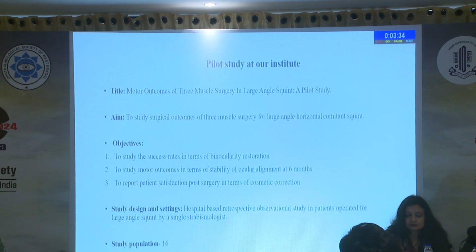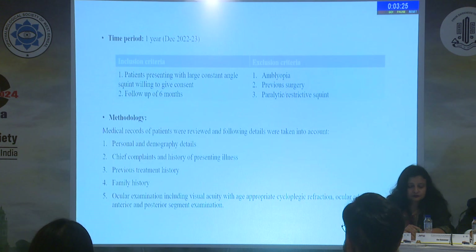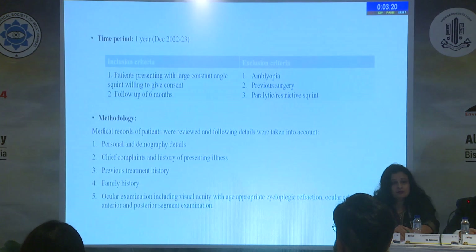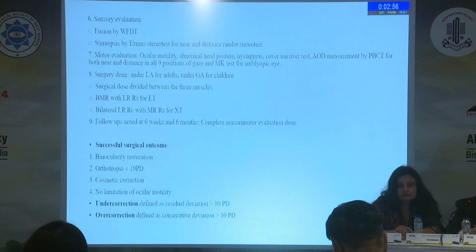We did a pilot study at PJMS Rotak with the purpose of evaluating the alignment, motility, binocularity, and cosmetic outcomes of three muscle surgery. Medical records of patients who had comitant esotropia or exotropia with an angle of deviation more than 50 prism diopters and underwent three muscle surgery in the last one year were retrospectively reviewed. Patients with a minimum of six months follow-up were included, whereas cases with amblyopia, paralytic, or restrictive squint were excluded. Motor alignment and sensory examination was done with patients wearing optical corrections, and ocular deviation was measured pre- and post-operatively by prism bar cover test for near and distance in all cardinal positions of gaze.